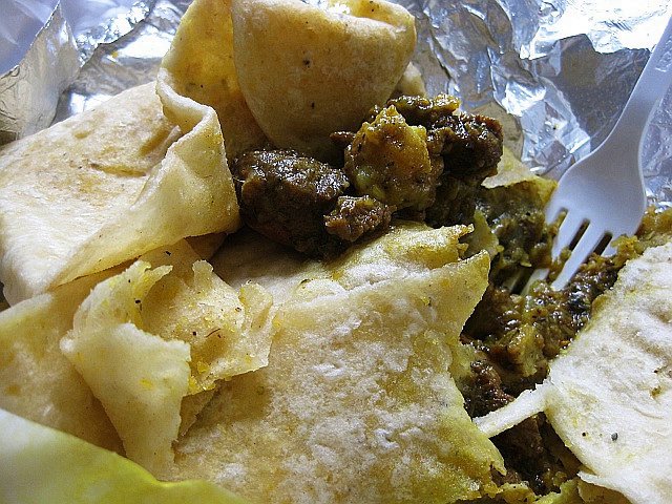Roti is eaten widely across the West Indies, especially in countries with large Indo-Caribbean populations such as Trinidad and Tobago.